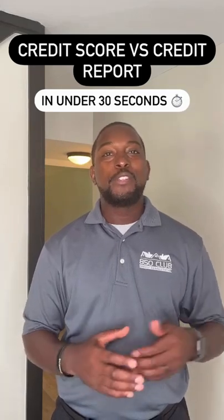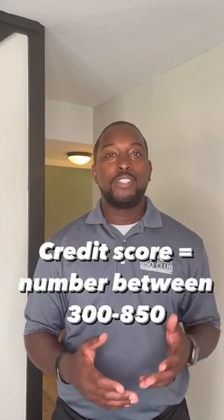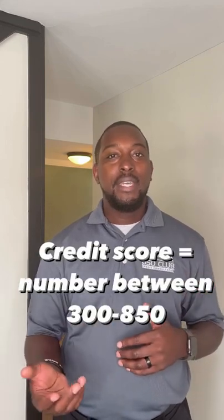Hey guys, Calvin here. Today we're going to talk to you guys about the difference between a credit score and a credit report. A credit score is something that's going to range between 300 to 850, and you can get that through Vantage 3.0 or 4.0, or MyFICO.com. Either one of those is going to work just fine.